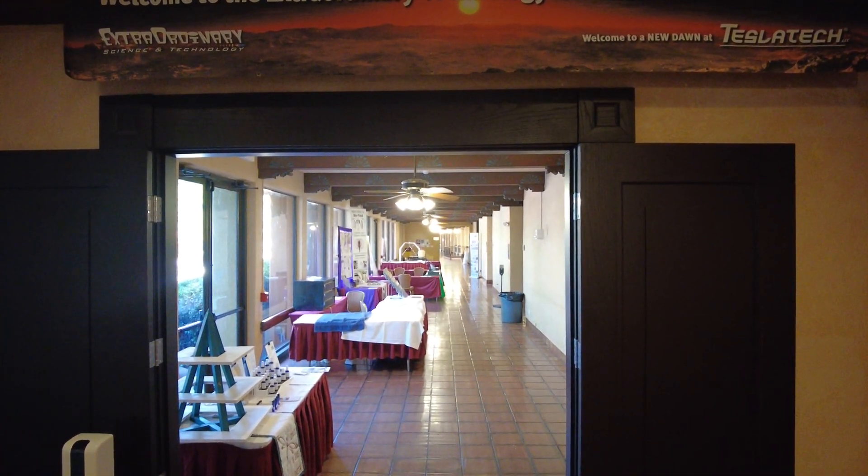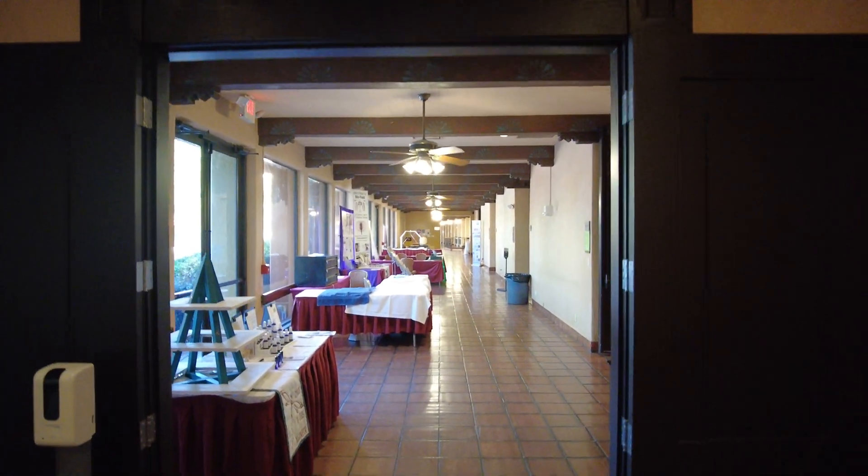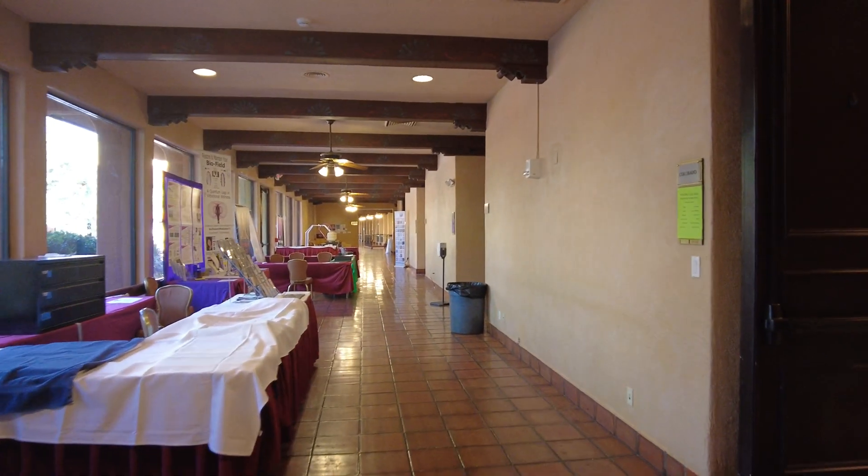Welcome to the Extraordinary Technology Conference — a new dawn at Tesla Tech. I'm here joined with the one and only Steve Elswick, and he's giving me a personally guided tour. Still not anybody here yet; they're just opening up and everyone's waking.